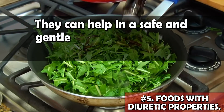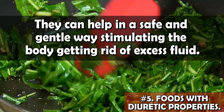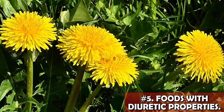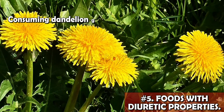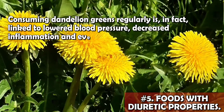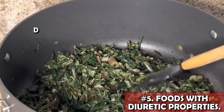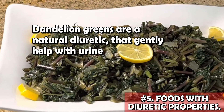Dandelion greens can help in a safe and gentle way, stimulating the body to get rid of excess fluid. The dandelions that often grow as white flowers in meadows and fields come with many little-known benefits. Consuming dandelion greens regularly is in fact linked to lower blood pressure, decreased inflammation, and even improved blood sugar control. And of course, dandelion greens are a natural diuretic that gently helps with urine production.